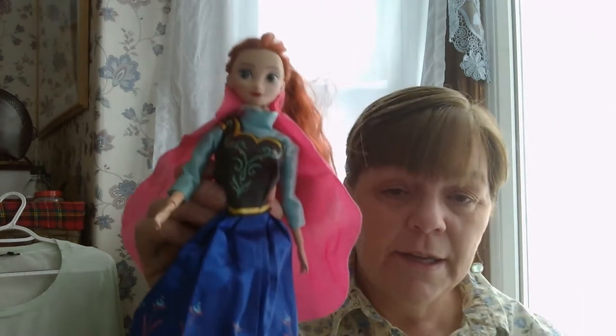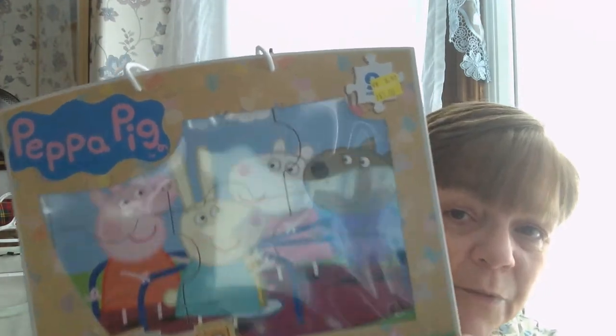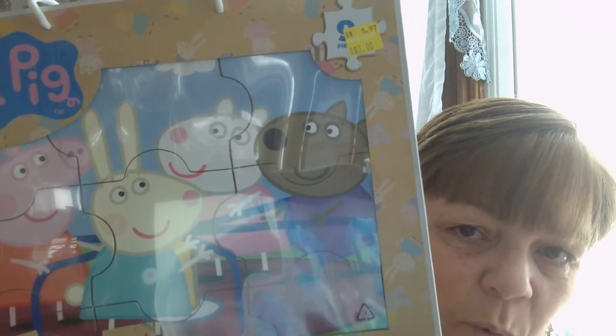The next thing I wanted to show you was something I bought for my granddaughter. I know she loves Frozen - what little girl doesn't these days. I got this little Anna doll at a thrift store for a dollar, and I checked on Amazon and it's $19.99, so I got it for a dollar - a pretty good deal. The next thing I got for her was from Walmart: a Peppa Pig puzzle that was marked down from $5.97 to $3. I thought that would be a fun thing she could do at her grandmother's house.